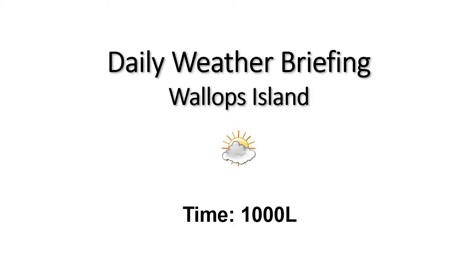Good morning, welcome to the 10 a.m. daily weather briefing. Still dealing with some mostly cloudy skies out there with some scattered low clouds, but a broken deck around 25,000 feet, with a few spots of blue sky at the moment. Temperature right around 78 degrees, and we have some south winds right around 10 to 11 knots at the moment.